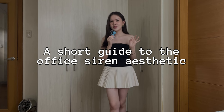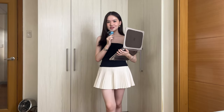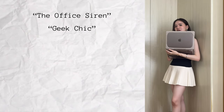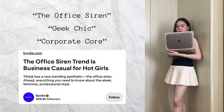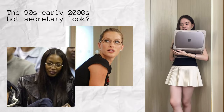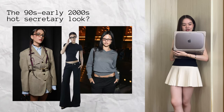Before we start, we obviously have to discuss what the office siren aesthetic actually is. In true office PowerPoint presentation pitch style, I present to you what the office siren actually is. The office siren — or geek chic, or corporate core, or business casual for hot girls as you've probably seen everywhere — is essentially the 90s to early 2000s hot secretary look. Or at least that's how I would like to explain it.